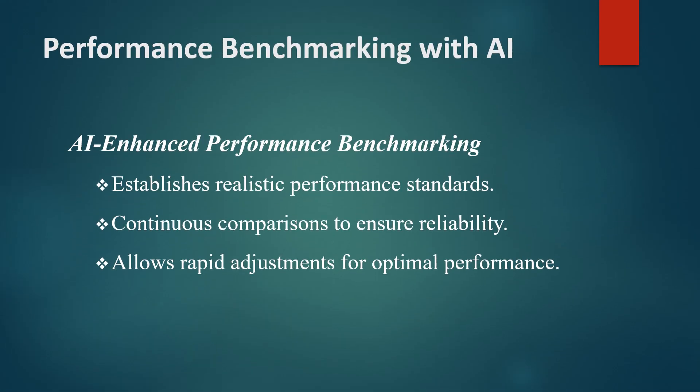Performance benchmarking establishes a standard for how well a system should perform under certain conditions. With AI, performance benchmarking becomes even more accurate, as AI can analyze past performance data to define realistic benchmarks and detect deviations more effectively.